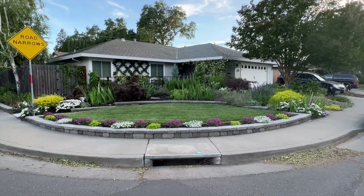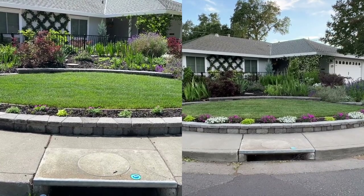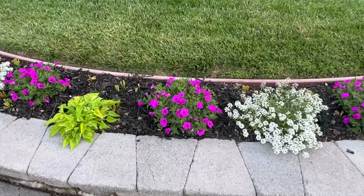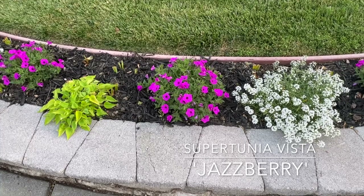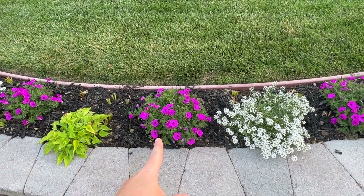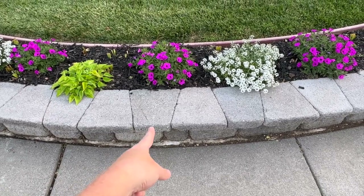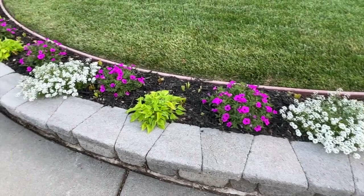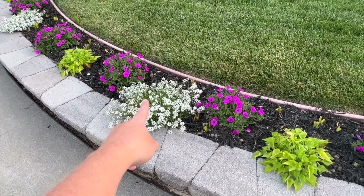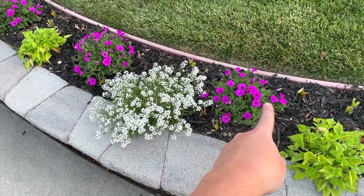I'll do a before-and-after shot from the day I put them in until today. The hot pink one — it's more of a purpley magenta — is called Supertunia Vista Jazzberry. They've probably tripled or quadrupled in size since I put them in. The star of the show right now is the Sweet Alyssum Snow Princess lobularia — look at how big it's getting even compared to the Supertunia Vista Jazzberry.